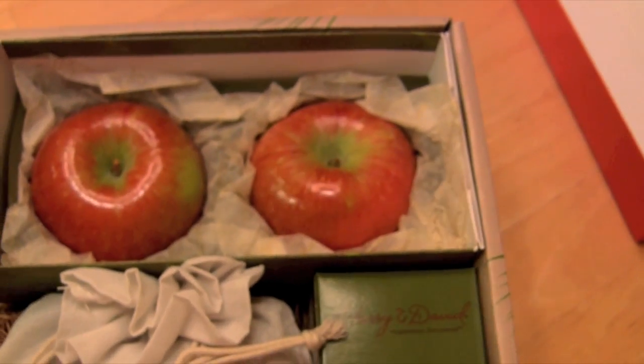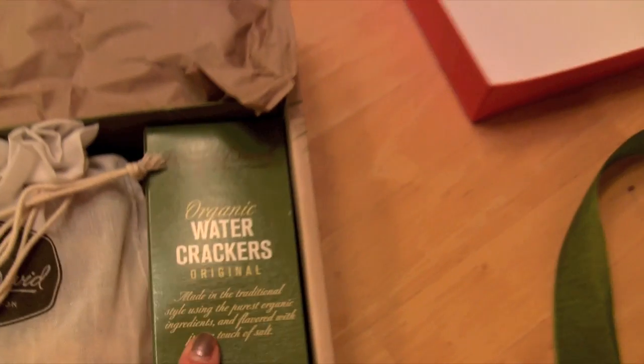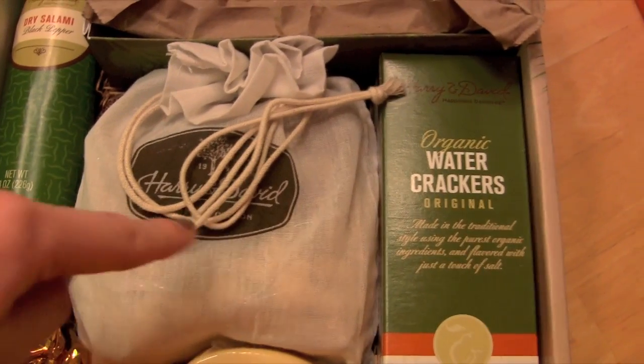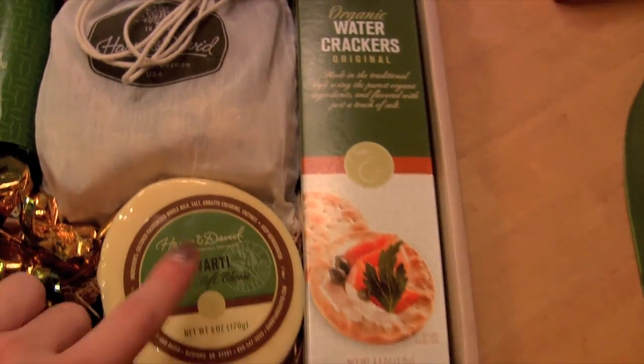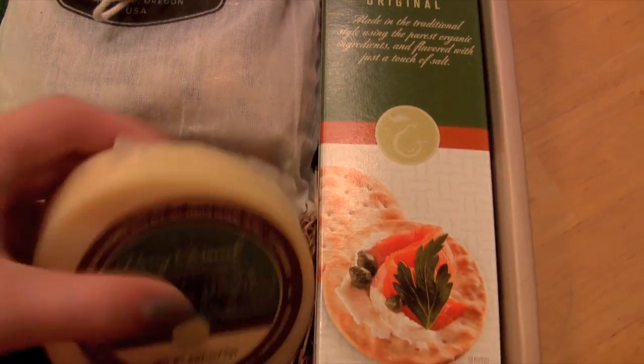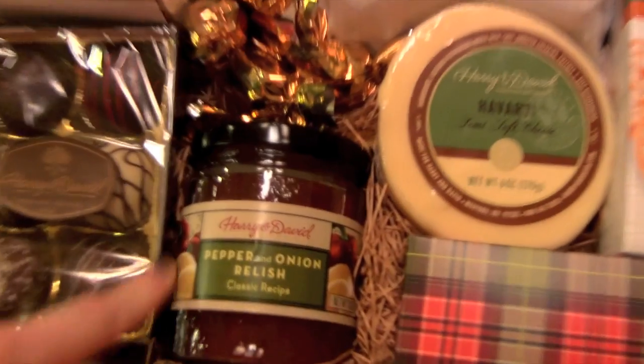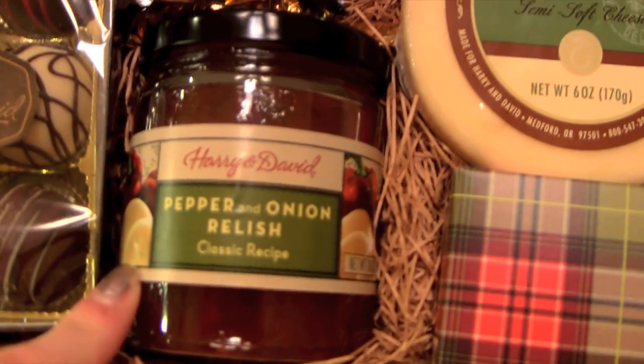You also get two nice apples, and then there are some organic water crackers. Then there is the Havarti cheese, which is really nice and so soft. So you would have the salami, the crackers, the cheese, and then this — the pepper and onion relish — which you would put on top of your crackers.